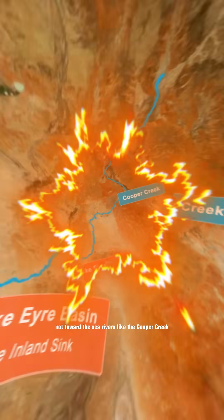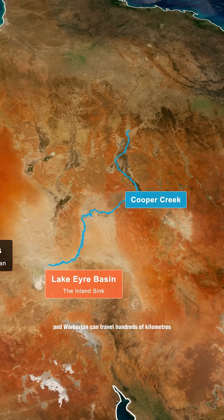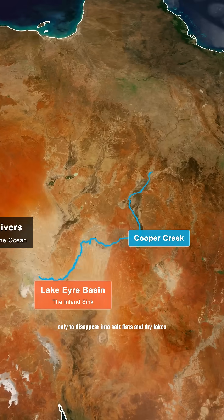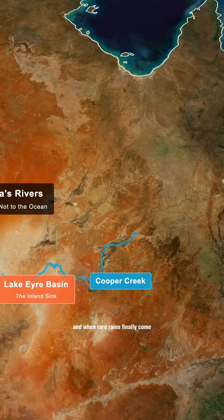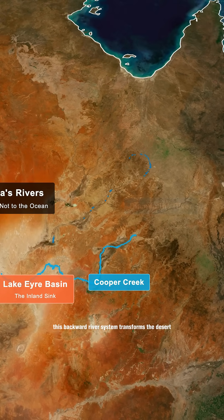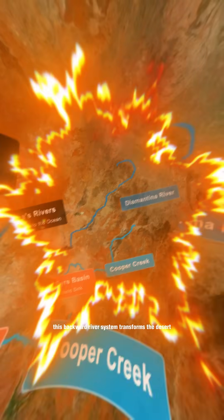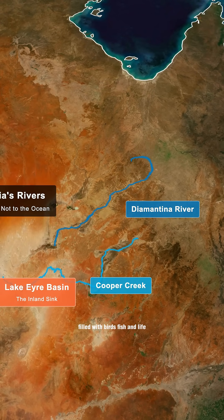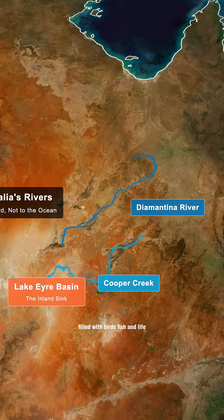Rivers like the Cooper Creek, Diamantina, and Warburton can travel hundreds of kilometers, only to disappear into salt flats and dry lakes. And when rare rains finally come, this backward river system transforms the desert, turning Australia's red center into temporary wetlands filled with birds, fish, and life.